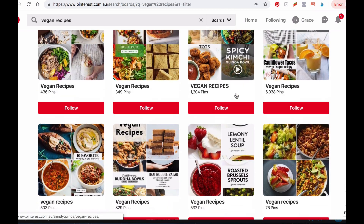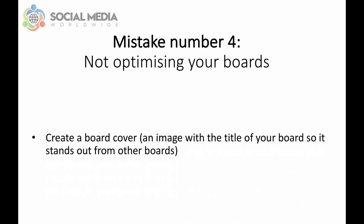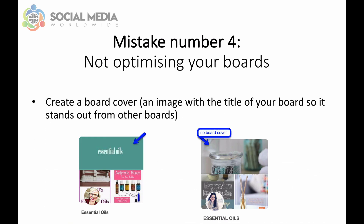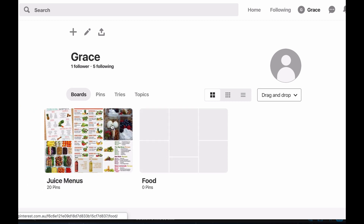Then make sure you add a keyword-rich description for your board, such as: 'Discover over 100 vegan dinner recipes that require no more than 20 minutes to prepare and serve up to 4 people for under $10.' Remember to also create a board cover — your board cover should be an image with the title of your board so it stands out from other boards. Then reshuffle your boards by dragging and dropping them to make sure your most popular boards appear at the top of your profile.